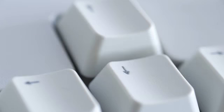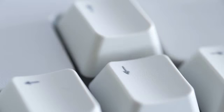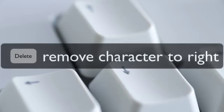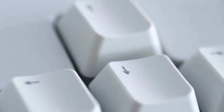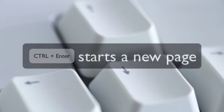The CTRL key also amplifies three other keys. On its own the Backspace key removes the single character to the left of the flashing cursor — each time you press the Backspace key it removes one single character. When used with CTRL it removes the whole of the previous word. In much the same way, on its own the Delete key removes a single character to the right of the flashing cursor; with CTRL it takes out the whole of the following word. And one other key speeds up when the CTRL key is pressed — that's the Enter or Return key. On its own the Enter key starts a new line; when used with CTRL it starts a whole new page.